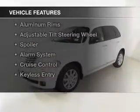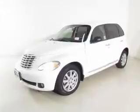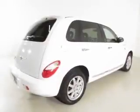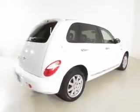The features include Sirius XM satellite radio, digital audio input, an auxiliary input, steering wheel controls, and aluminum rims.